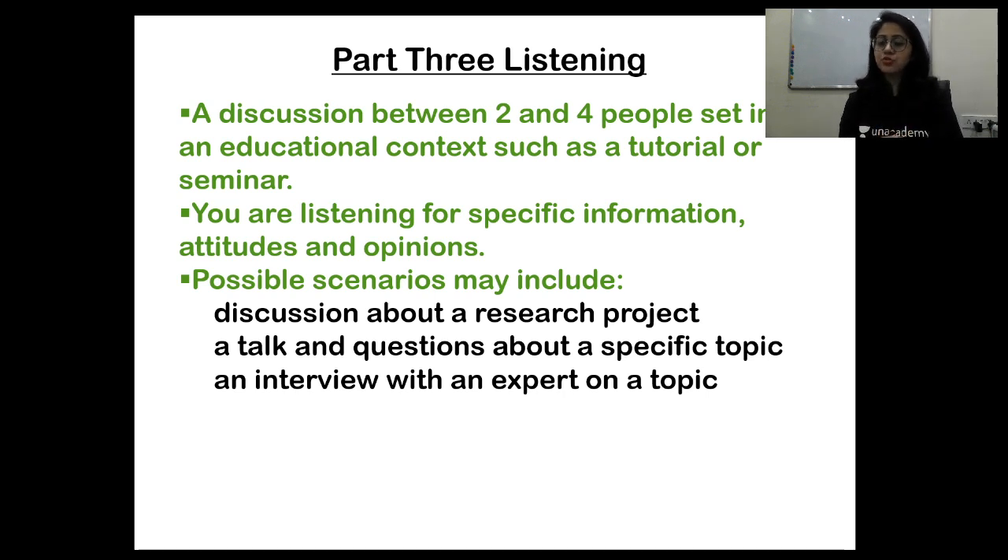Be very careful with the 30 seconds you get to check your answers for part three listening — please use those 30 seconds to read the next set of questions for part four. Because in part four, there is not going to be any break. You will be reading 10 questions in 30 seconds. To overcome this, use the first 30 seconds to focus on the first five questions of part four, and the next 30 seconds for the remaining five questions.